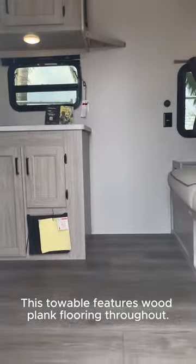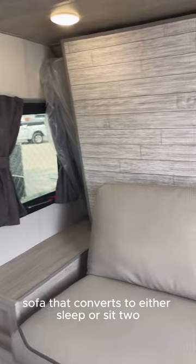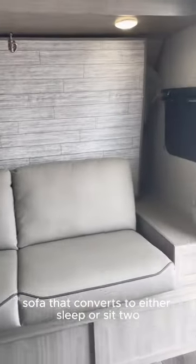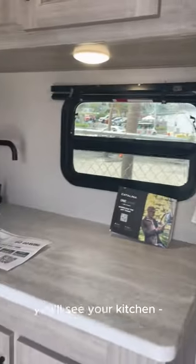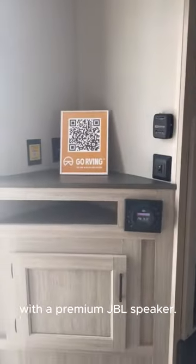This towable features wood plank flooring throughout, and as we step inside you'll see your murphy bed sofa that converts to either sleep or sit too, depending on how tired you are. Turning around, you'll see your kitchen — we'll come back to that — and here's your entertainment section with a premium JBL speaker.